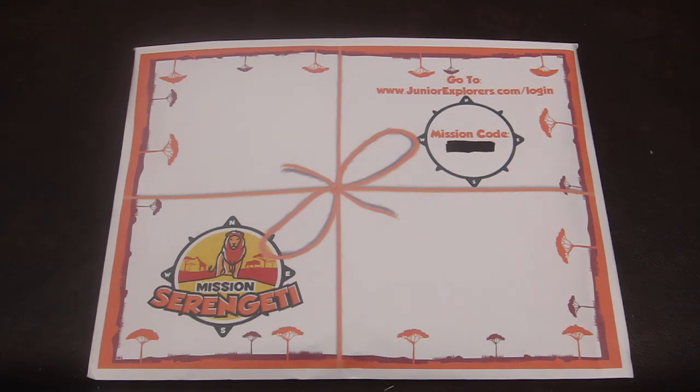So when you first sign up, you're going to get a welcome kit, which I will link down below — I've reviewed that already. The second month, you will get Mission Arctic, so this is the third month. I will link the two previous videos down below so you can see what you get. You can also refer to my website, subscriptionboxmom.com. I will also link those reviews because there is an online mission with each packet.